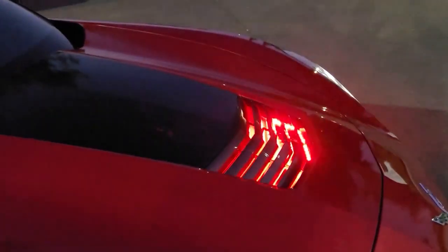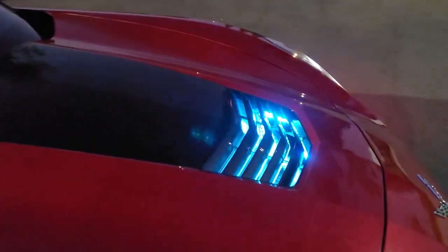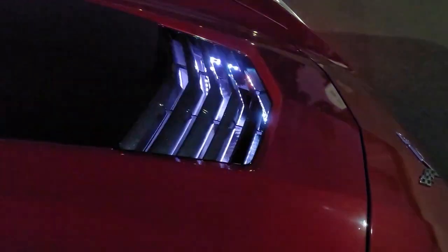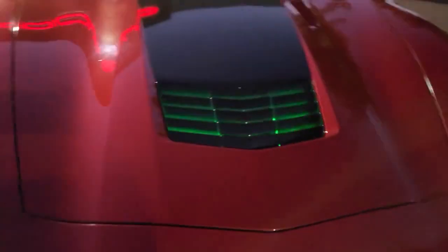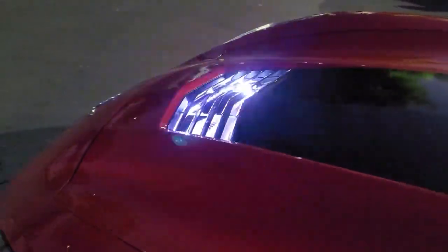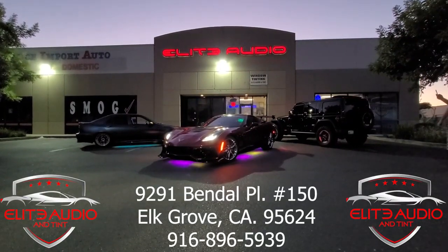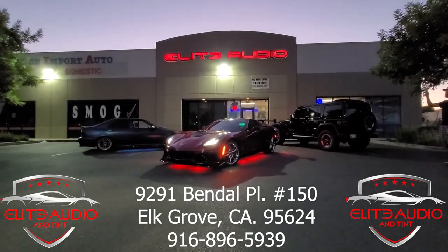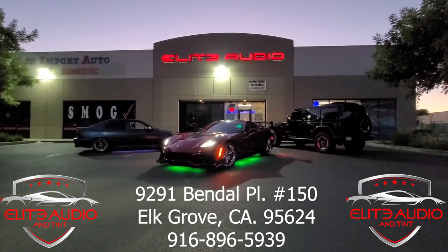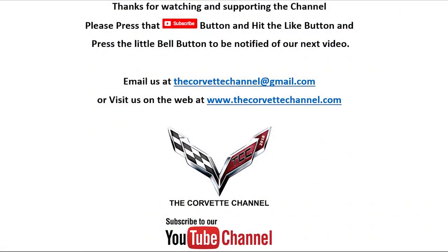I almost forgot — I was so excited about the underglow I even forgot about the engine compartment. Look at this guys, does that not look awesome? From the front you kind of see the glow but not too much, but from over here — right on! If you guys need under-lighting kits, tinting, or audio, you know exactly where to go — Elite Audio Intent in Elk Grove, California. I'll put that information on the bottom of the screen. Thanks for watching today. Don't forget to hit the like button and subscribe to the Corvette Channel.